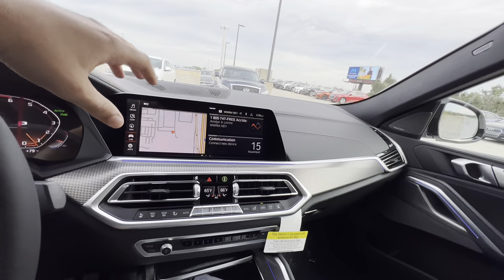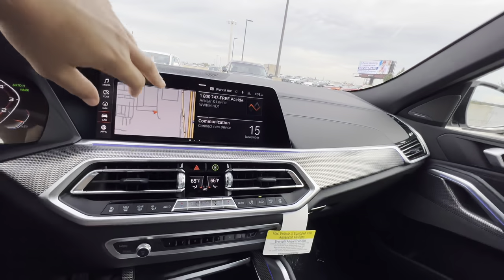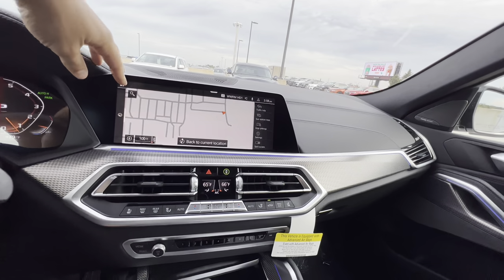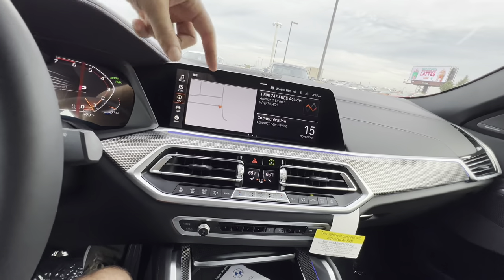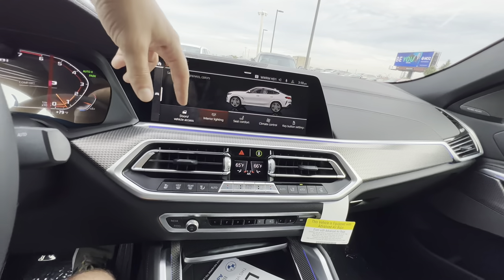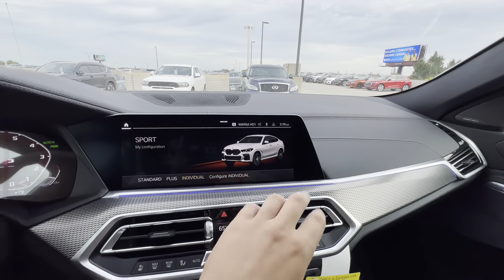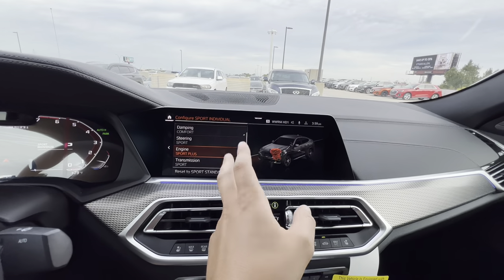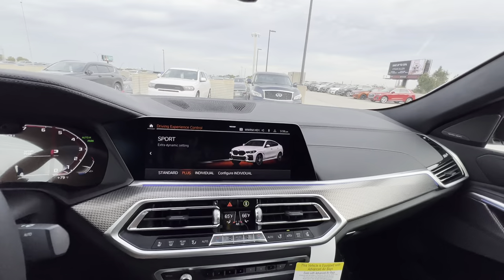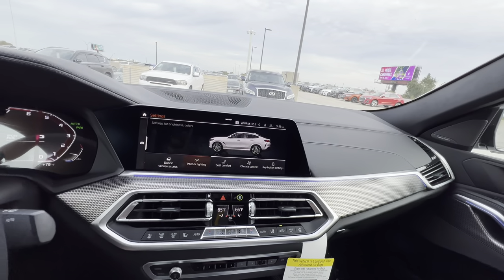The 12.3-inch touchscreen is relatively new — not quite as modern as the 14.9-inch screen we saw in the facelifted BMW X7, but still fantastic. It's very responsive, just like an iPhone. We can access media, communication, navigation, car settings, and apps. Under car settings we see driving information, vehicle status, interior lighting, seat comfort, climate control, and key button settings. Pressing the Sport button lets you configure individual settings: you can adjust damping to comfort, steering to sport, engine to sport plus, and transmission to sport, or reset to sport standard.